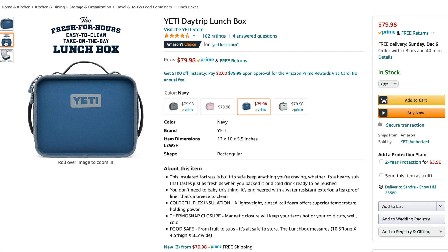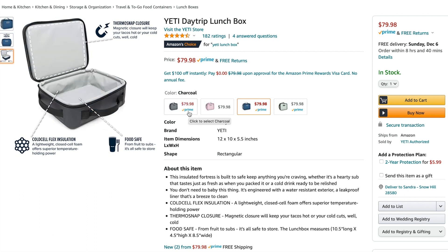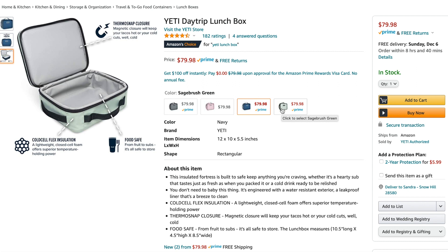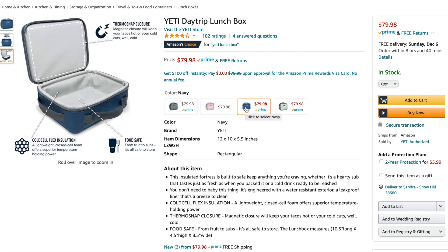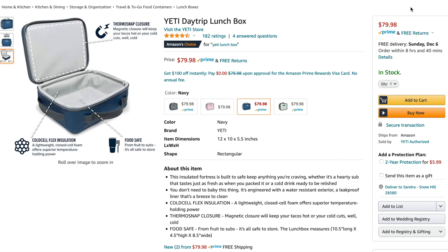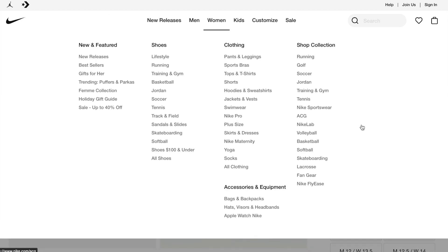Another Yeti product — this I have bought, used, and loved. I love the Yeti coolers, the Yeti tumblers, and of course their lunchboxes as well. They keep everything either very hot or very cold for an extended amount of time. They come in four different colors and you can pair them with your tumbler.